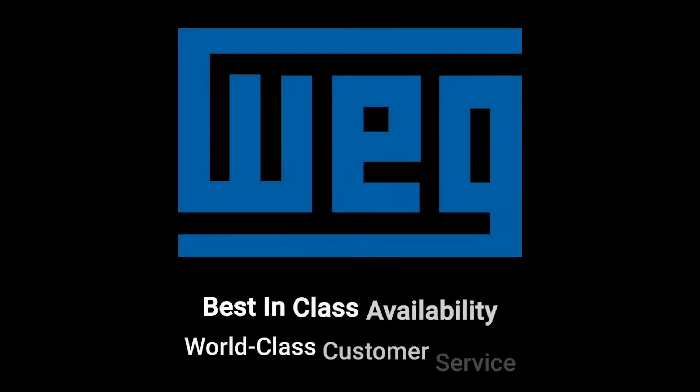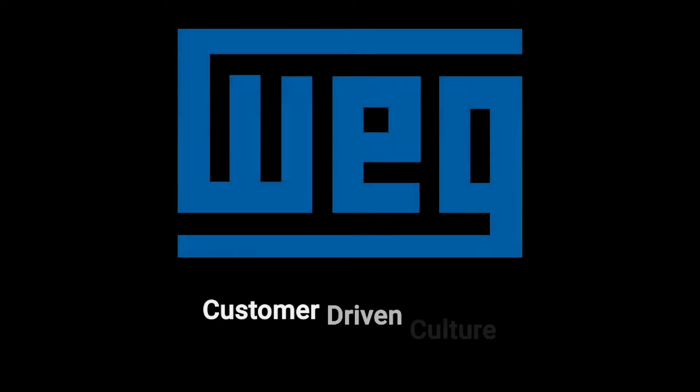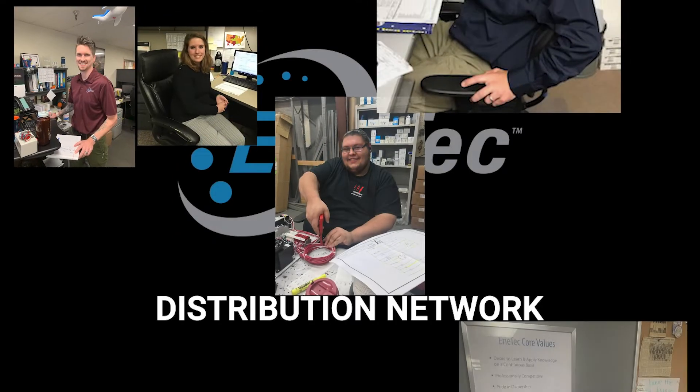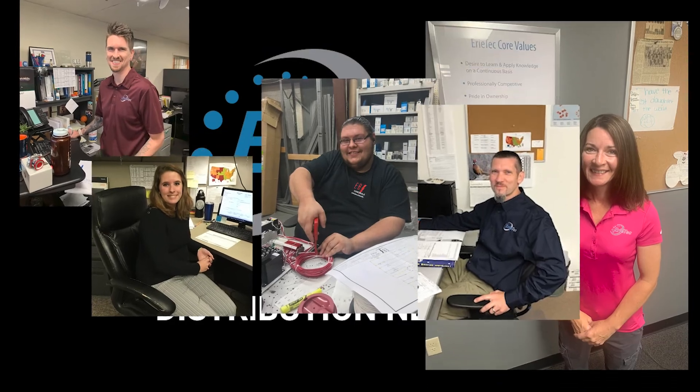We have world-class customer service where you call our factory or our sales representatives and you get immediate answers. You get things shipped out the door immediately, and you get to facilitate business with a local distributor network that is unparalleled in the industry.